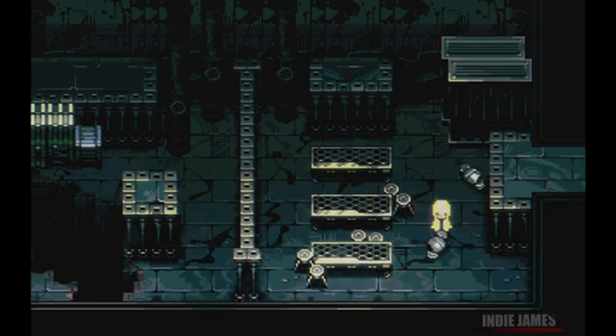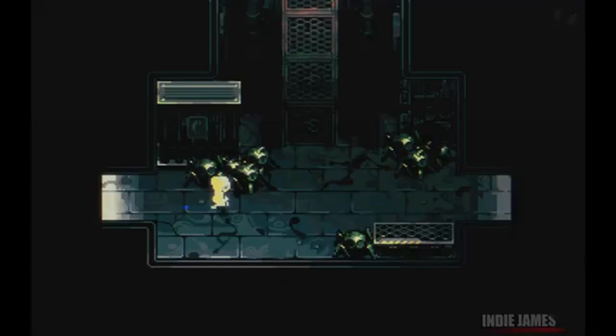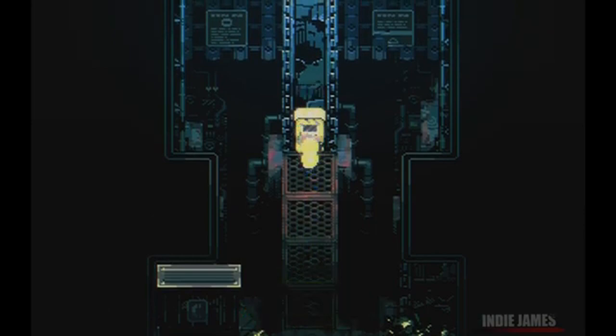Hey gamers, welcome back to Joystick News. Today we're exploring an intriguing indie game that's been a long time in the making: Radio the Universe. This action-adventure game is finally nearing release after a lengthy development journey and it's shaping up to be something special.